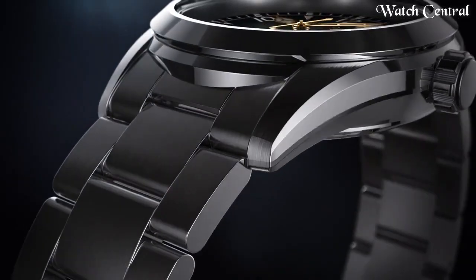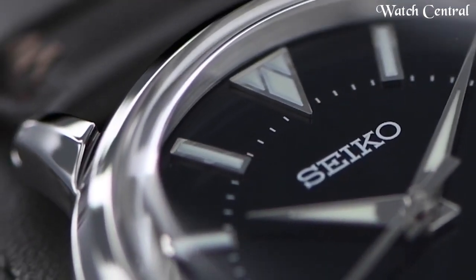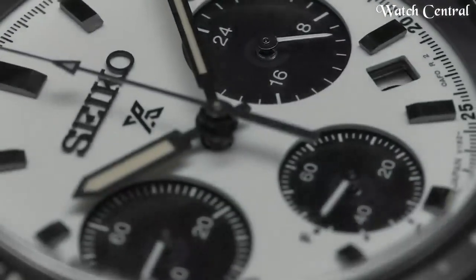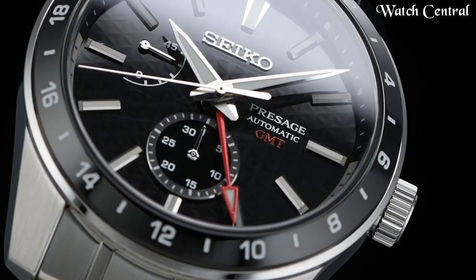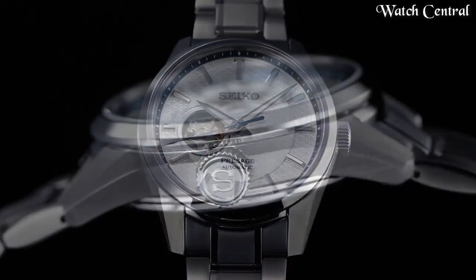Hello guys, in this video we're going to cover the best Seiko watches based on specifications. I included all the links in the video description below. Please like, comment, and subscribe to our channel and press the bell icon button to receive more amazing content like this.